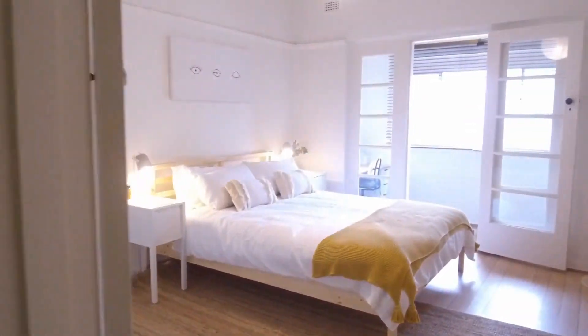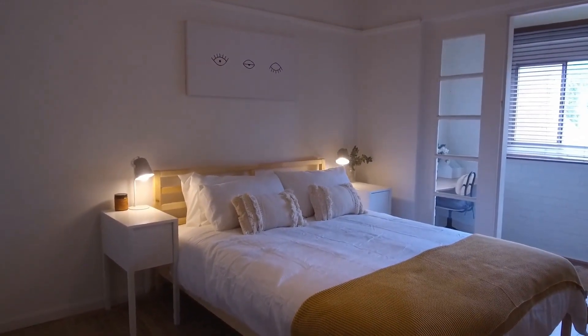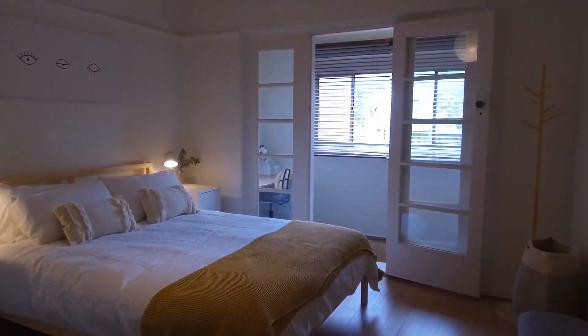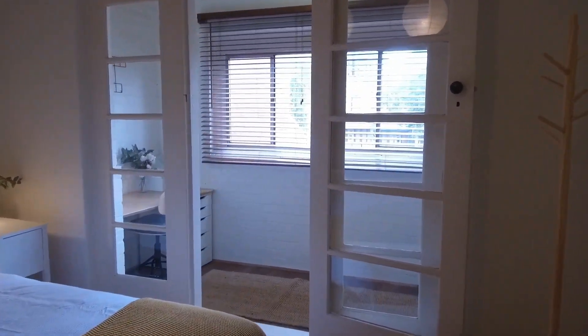Extra storage in the cupboards on the left here. We'll head through to the bedroom which features built-in robes just to our left. We've got a beautiful bed set up, fully furnished and ready to go. And beyond that, letting in plenty of natural light, is the study.